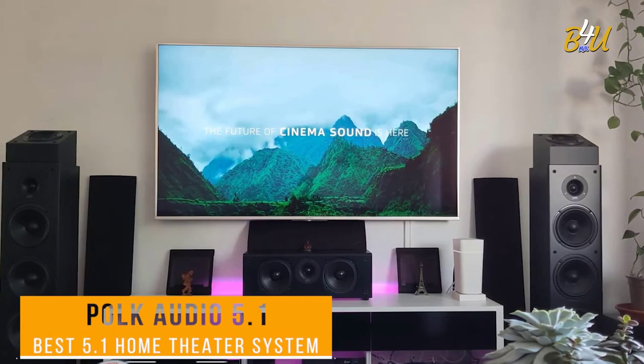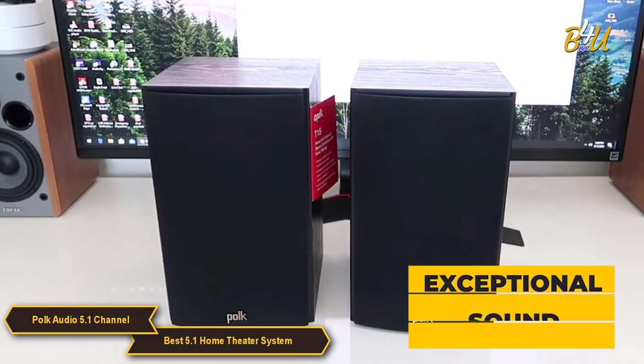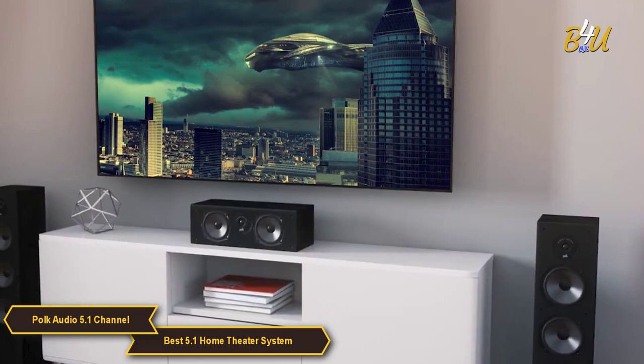Polk Audio 5.1 Channel Home Theater System — my choice for the best 5.1 Home Theater System. The Polk Audio 5.1 Channel Home Theater System delivers exceptional sound quality and a fantastic viewing experience.